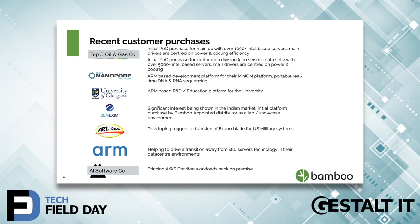In South Asia, especially in India, we're getting a lot of opportunities. A firm called Zanexium — I think they are India's largest distributor — are launching Bamboo within the Indian market across South Asia. They purchased a system to get to know so that they can take it to market.